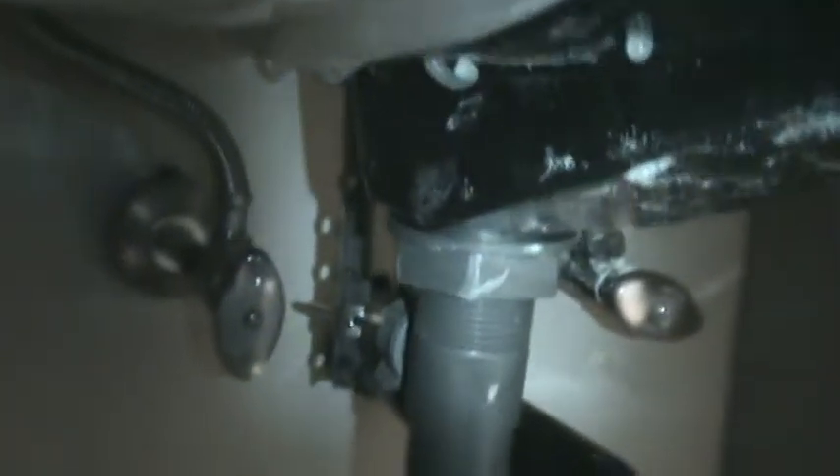What happened here is — I'll show you this supply line — when these things got replaced, which is what we did here, over here we reused the existing supply lines. What's happened is that chemicals and age over time split the supply line. When I came into the property, this sink up here was full of water, filled halfway up, and the stopper was pulled.